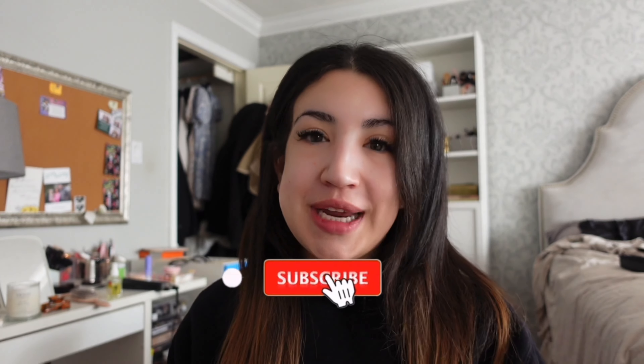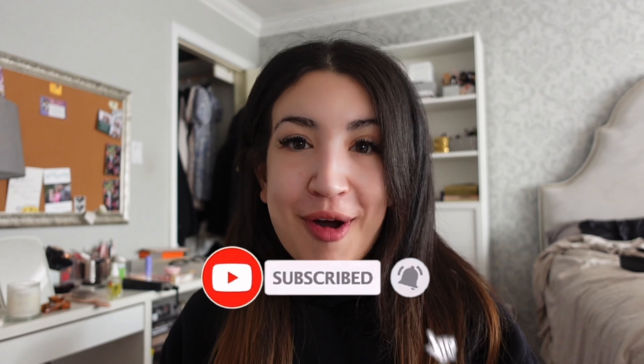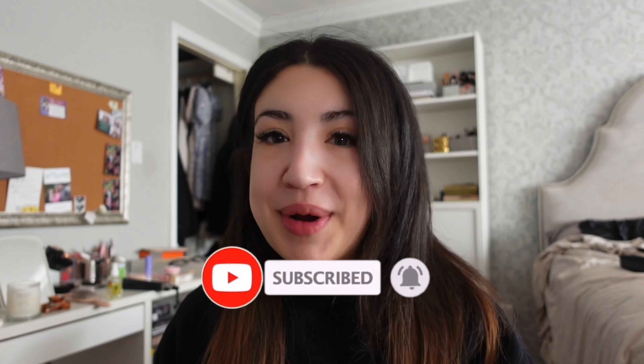Hi friends, welcome back to my YouTube channel. I just woke up, picked up a nice coffee from McDonald's to get my day started, and I thought I would do a get ready with me vlog style for a bridal shower. I'm excited to just get all glammed up, so let's start getting ready.